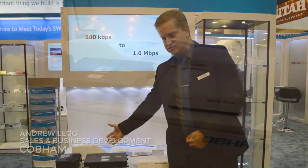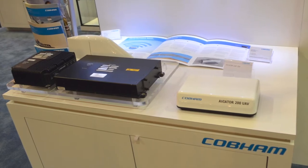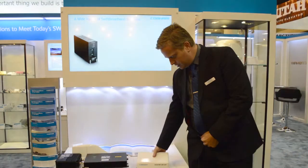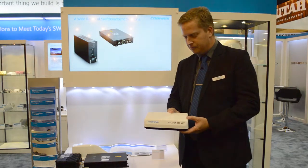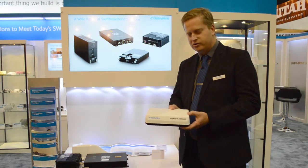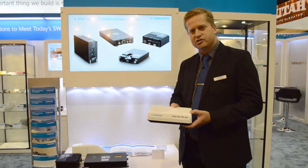This system that you see here is the current system weighing about 7.2 kilograms installed, and what we've managed to do is reduce it down to the system here, the Aviator 200 UAV, which weighs about 1.45 kilograms. So we've got about a 75 percent weight reduction and it uses less than half the power of traditional Satcom systems.